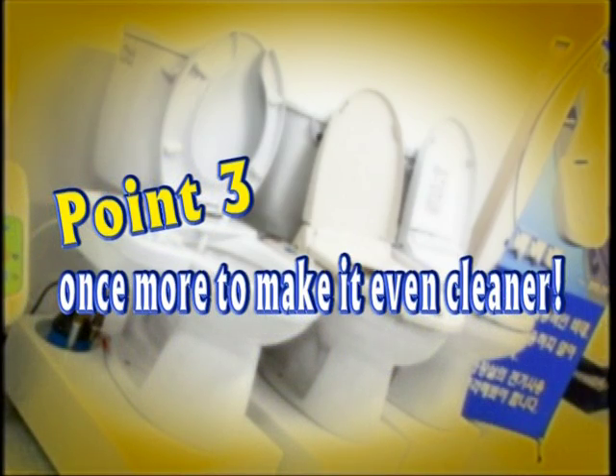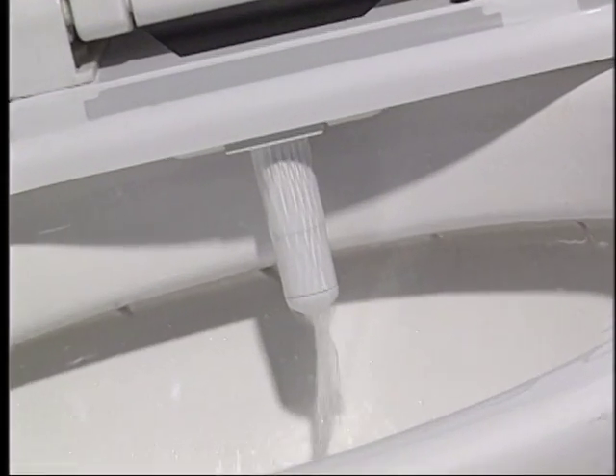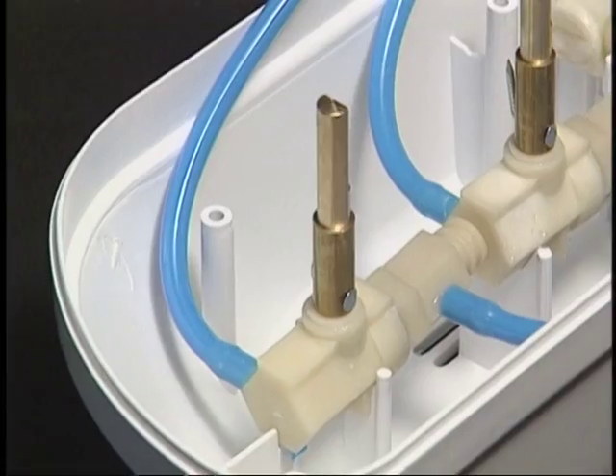Point 3: Once more to make it even cleaner. The double nozzle allows it to be covered when not in use, and the self-cleaning nozzle keeps it clean all the time.